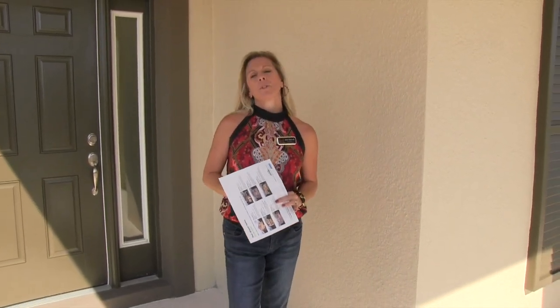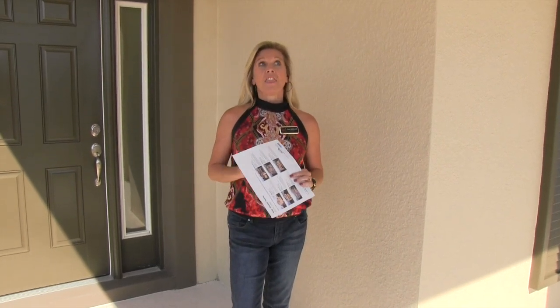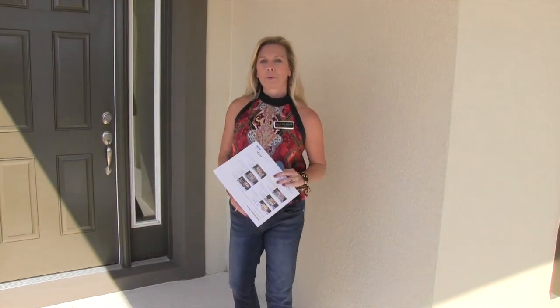Hi everybody, it's Amy. Today we are touring some more of the inventory homes here at Watermark. Watermark is a Meritage Homes community here in Winter Garden, Florida. This is one of their best floor plans. This is an inventory home, which means this home is available and ready for you today. This is the Thoreau model. Let's go inside and take a look.